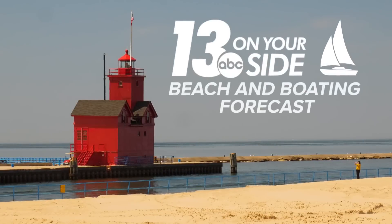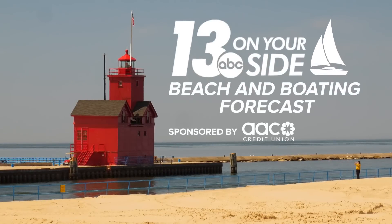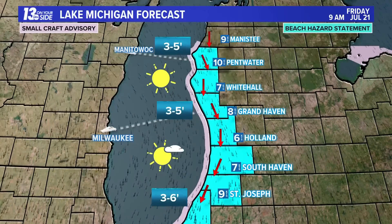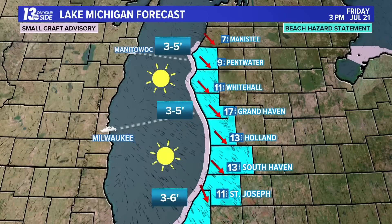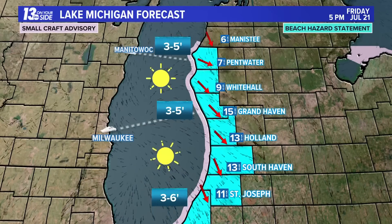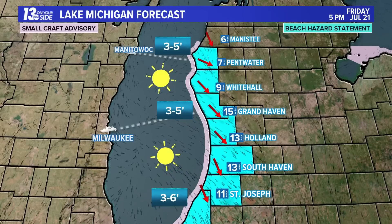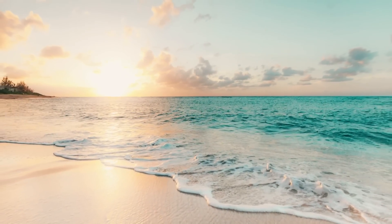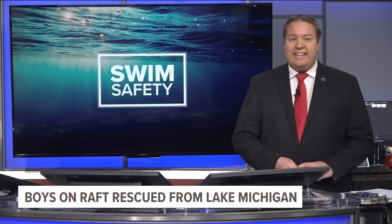The 13 On Your Side beach and boating forecast is sponsored by AAC Credit Union. Winds tomorrow mean unsafe swimming conditions will continue into Friday. Waves as high as five to six feet will be possible across the West Michigan lakeshore, prompting beach hazard statements and small craft advisories throughout Friday. Water temperatures are still in the 60s and 70s, but with more wave activity heading into the start of the weekend, it won't be too big of a surprise to see a little bit of a dip as we head toward Saturday and Sunday.